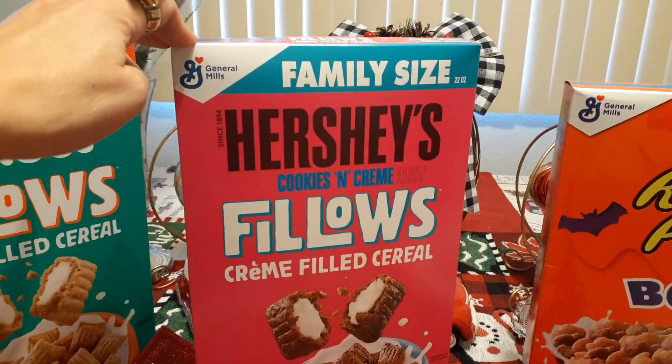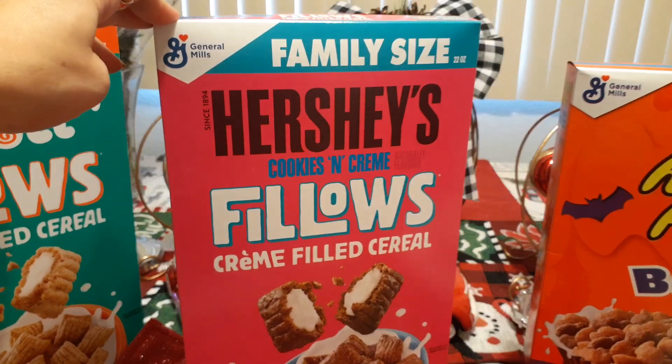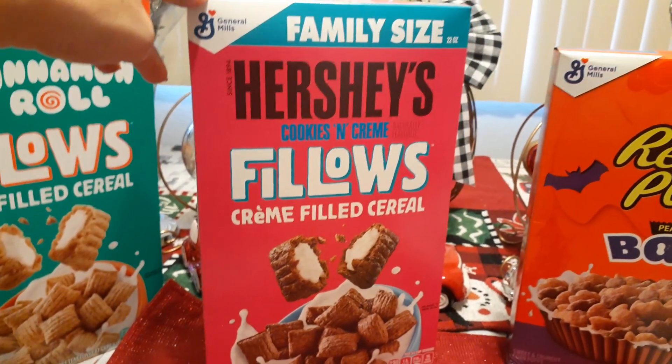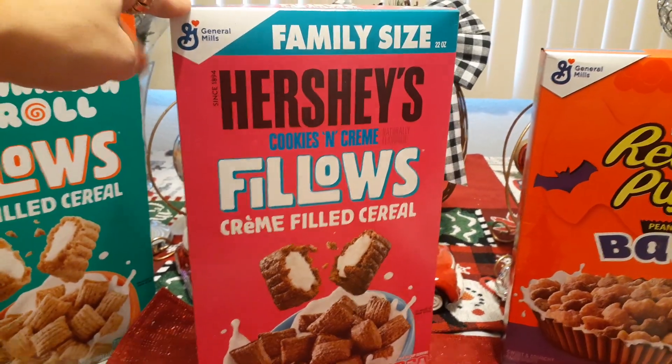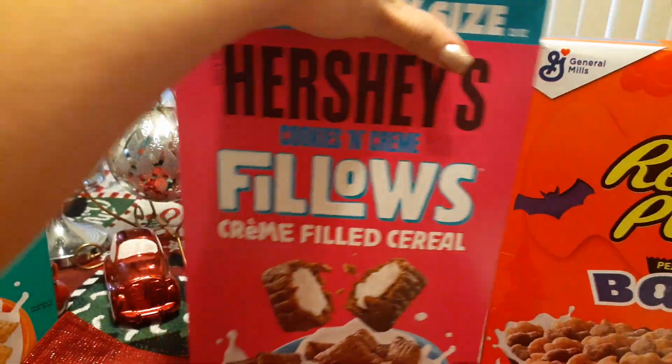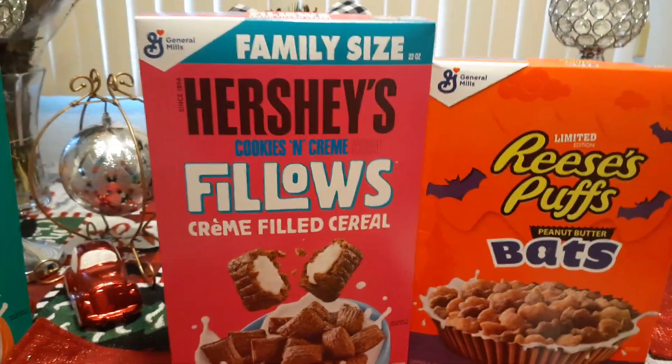Then I picked up the family-size General Mills Hershey's Cookies and Cream Fillos, cream-filled cereal. This is a pound and six ounces. And we have an expiration date of February 28th, 2020. Another awesome expiration date.